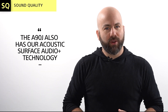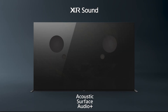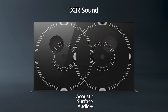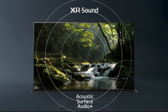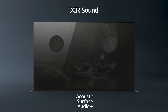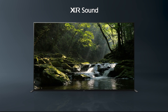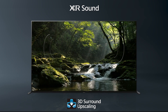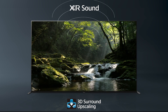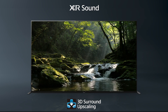The A90J also has Acoustic Surface Audio Plus technology, which means the TV's glass functions as the speaker, giving you crystal clear sound quality directly from the action on screen. Throw in built-in twin subwoofers and you have a full audio solution. The TV's 3D surround upscaling is able to send sound in all directions by upscaling your content to 5.1.2 surround sound, which will fully immerse you in the audio.